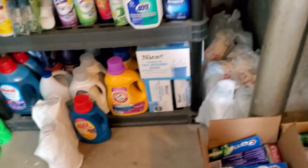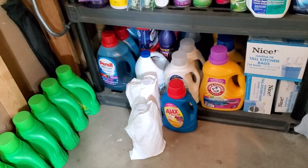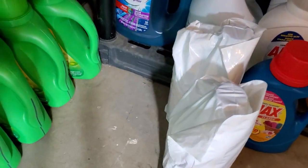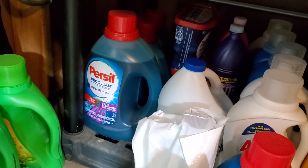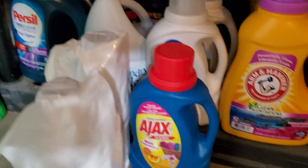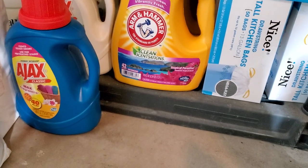I'm panning around with my tripod so just hang on tight. You see my detergent — I have six of those Gains. The Persil in the back, I got six of those too, and only two of the Persil pods. My bleach — I have five bleaches. Ajax, there should be six or seven of those. And then Arm & Hammer — five of those.